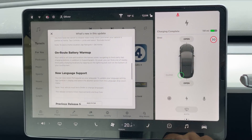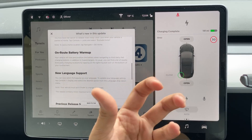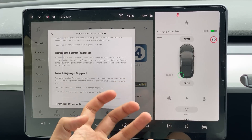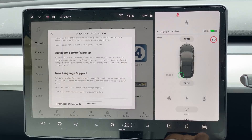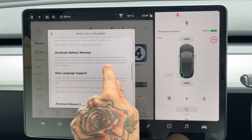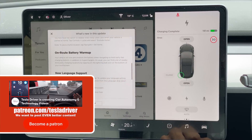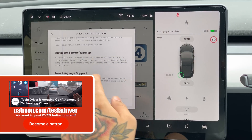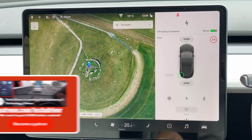On-route battery warm-up: the car will now pre-condition the battery — get it ready and warm so it can accept as much charge as possible — not just at superchargers but also at any other fast charging locations. They'll have a lightning bolt icon on them and you can actually pre-warm your battery. So if you go to an Ionity charger, for example, you can pre-warm it now. That's a really nice upgrade.